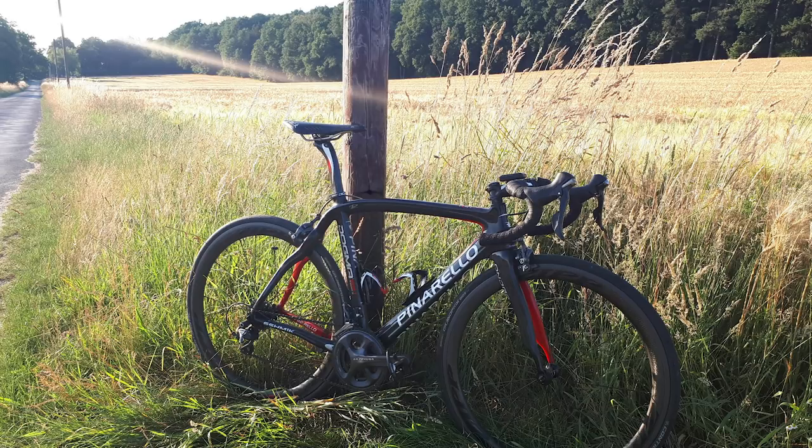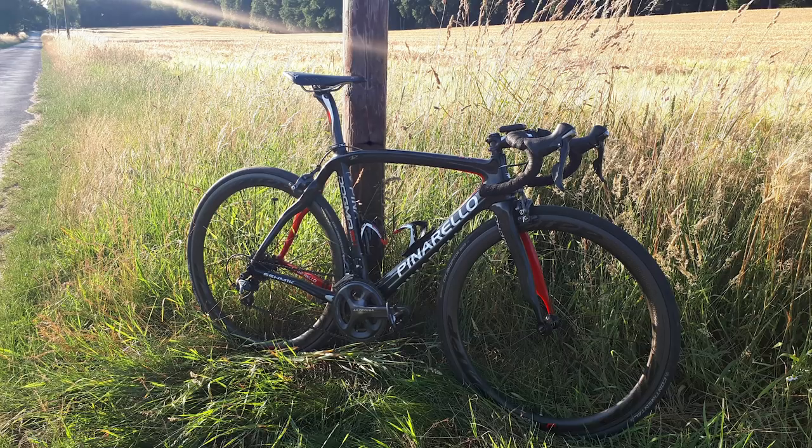Next up is Matthias from Osnabrück in Germany with his Pinarello Dogma. Beautiful looking bike — that looks like a gorgeous place to be riding in the sunshine with your mate. No other bike in the background, but I recommend Matthias has got some mates. Super nice bike.